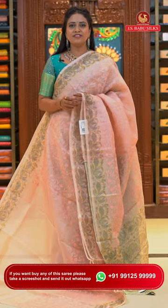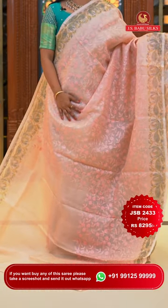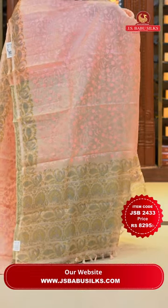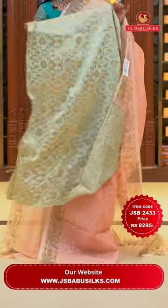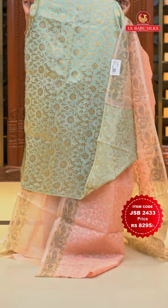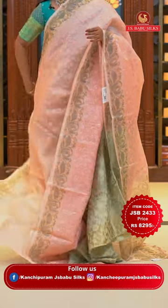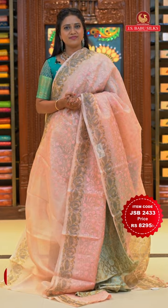Very light peach colour fancy kora saree. All over body self-embossed thread weaving floral jaal. Printed kalamkari border with very lovely finishing. Printed pallu with tassels. Pista green contrast blouse with heavy zari weaving floral jaal — a vice versa colour swap from the previous combination. Saree code JSB2433 and the price Rs. 8,295 only.